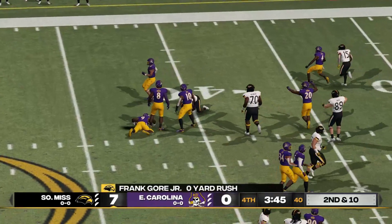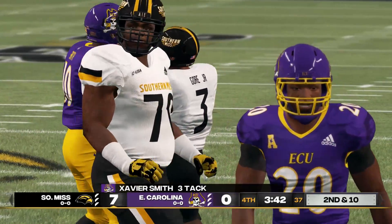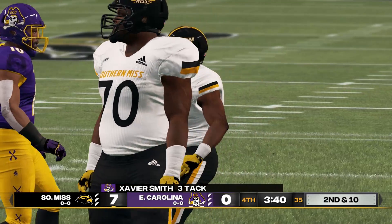He gives it to the back and they make the stop at the 41. That's good for the game — that makes it second and ten.